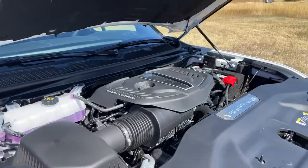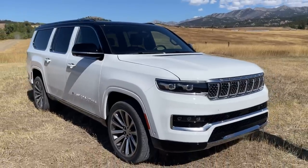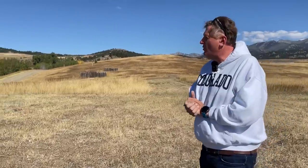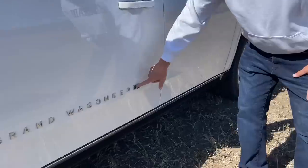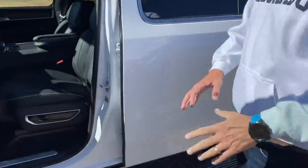This big boy family hauler competes in the luxury SUV segment against vehicles like the Escalade, the Navigator, and other large American truck-based SUVs. You've got a nice American flag badge, with the stars leading the way — always pointing forward in the direction of movement. You also get deployable side steps so it's easy to get in and out.